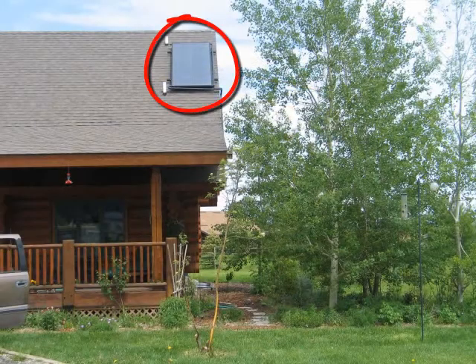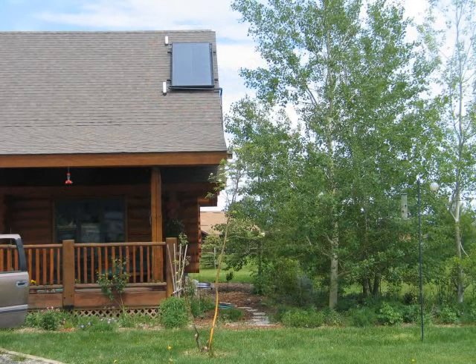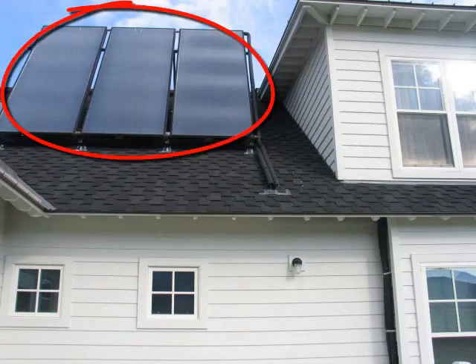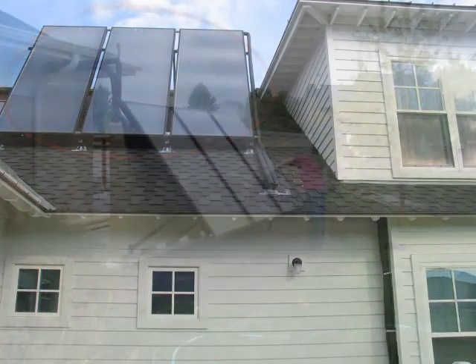A small solar hot water system is generally sufficient for one to three people, while a household of three to four persons or four or more usually requires a system of much larger capacity.